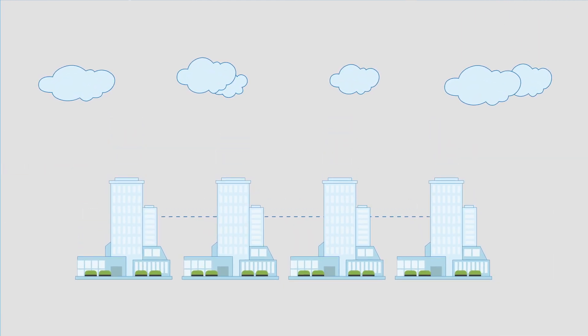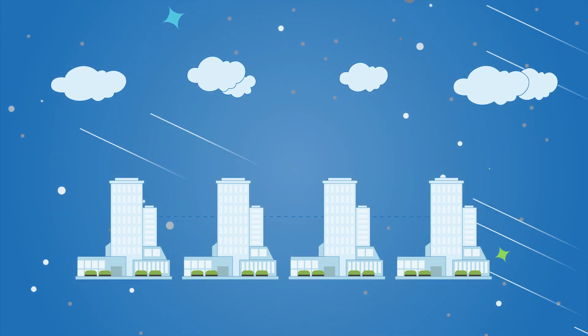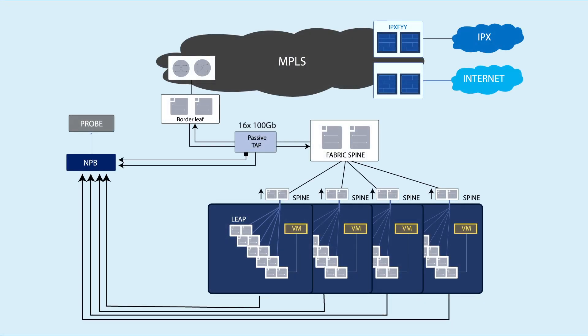The solution proved to be the best option due to its high performance-to-cost ratio and its ability to handle high traffic in real time. It consisted of fully passive tapping, separated control, VX LAN termination, VNI tag filtering, and GTP load balancing, along with an advanced network packet broker at the heart of the solution.